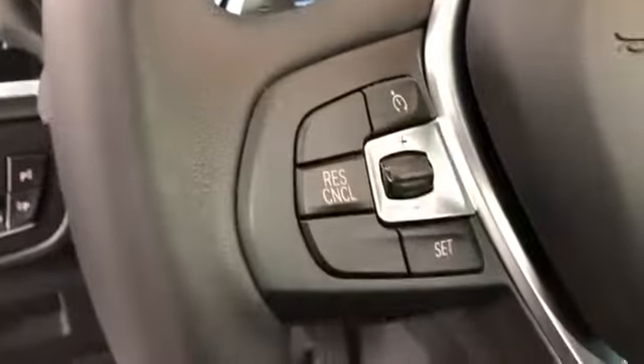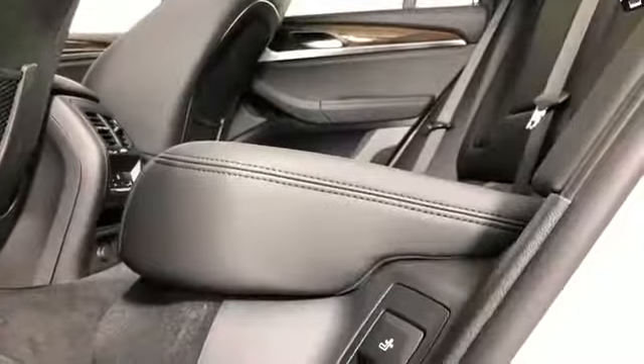Wood grain trim, memory seat, tinted windows, rear air conditioning, power driver seat, power passenger seat, pass-through rear seat, rain sensing wipers, Bluetooth, power lift gate, and brake assist. Adventure is calling for you — drive it home today.